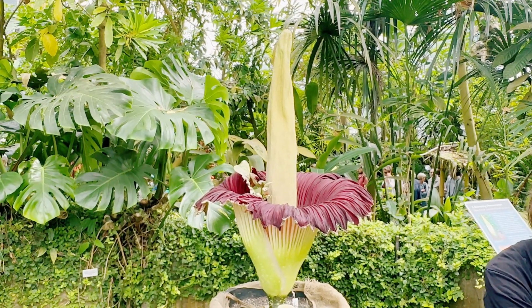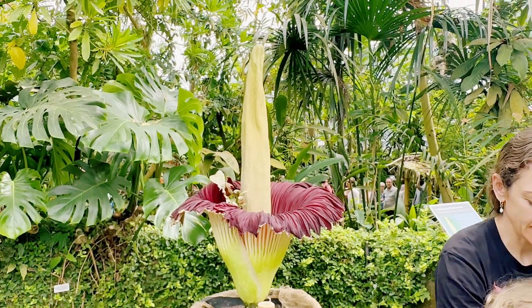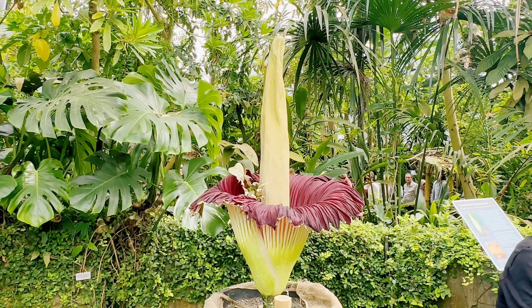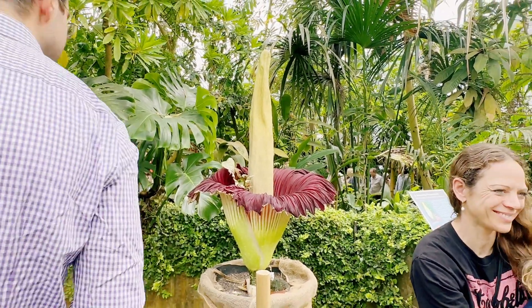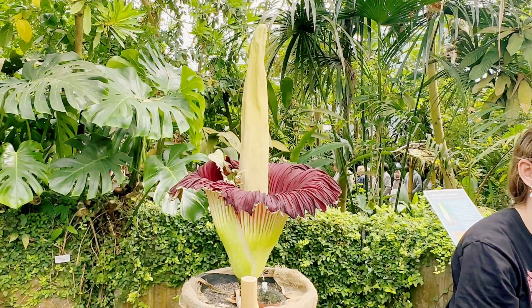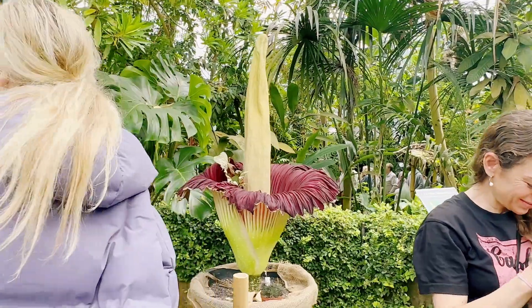Anita, can you please tell me what's the name of this flower? The name of this flower is Amorphophallus titanum. It is translated from Latin as 'misshapen titan penis,' so that's what it looks like.